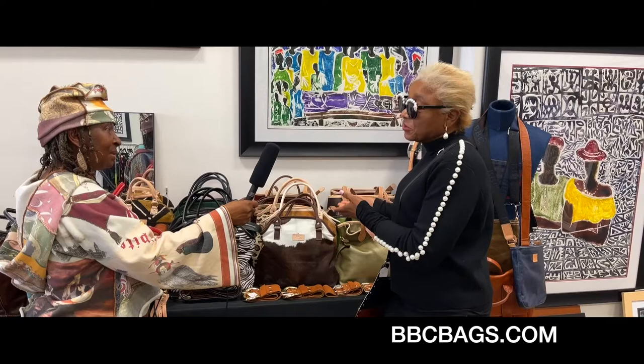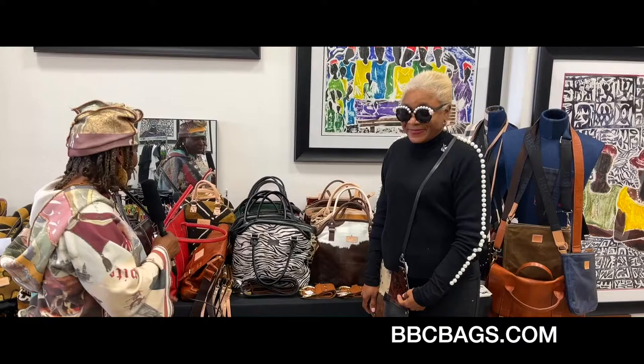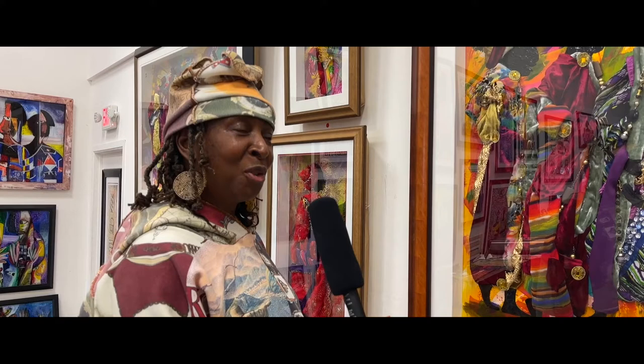All right, ladies and gentlemen, the bags are absolutely fabulous. Our next artist is Jeffrey Stevenson. He's been exhibiting at the Art Fest for many, many years now.